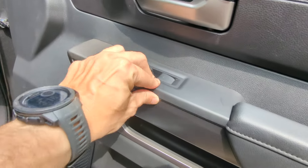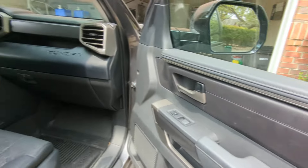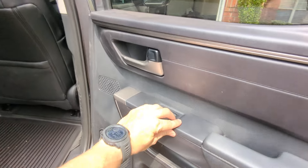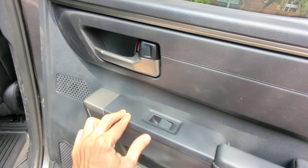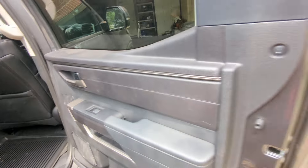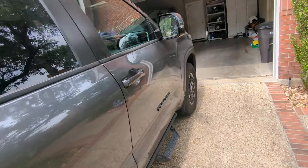This one also rattles and moves. And as you can tell in the back seat, those controllers don't move — pretty solid there. So maybe mine is just defective, but it's just frustrating.